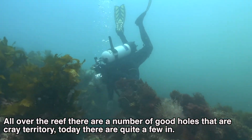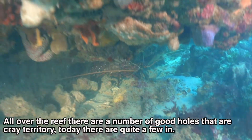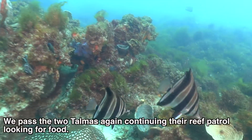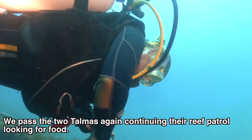All over the reef there are a number of good holes that are cray territory. Today there are quite a few in the holes. We pass the two Talmuds again, continuing their reef patrol looking for food.